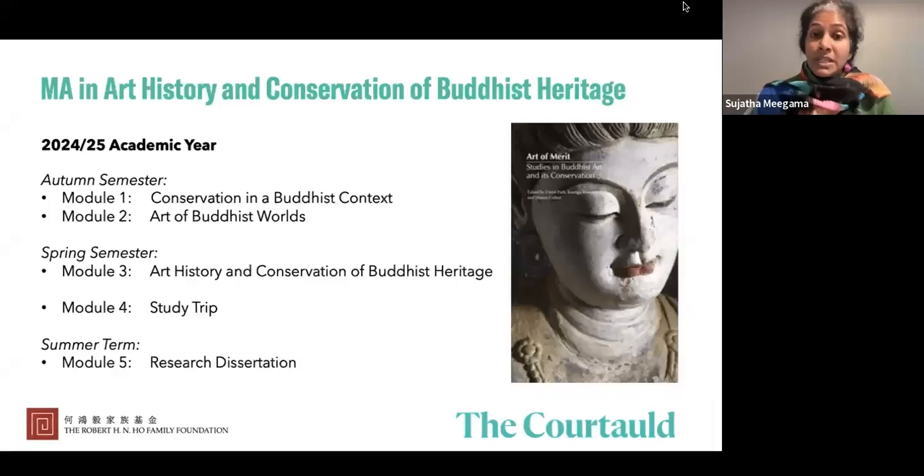There are moments like this throughout the semester where we come together and think about issues from both an art historical perspective and from the perspective of conservation. In the spring semester we co-teach a class on art history and the conservation of Buddhist heritage, raising shared issues and methodologies in the two fields to foster real dialogue about important issues surrounding Buddhist heritage and to think in a truly interdisciplinary, transdisciplinary way.